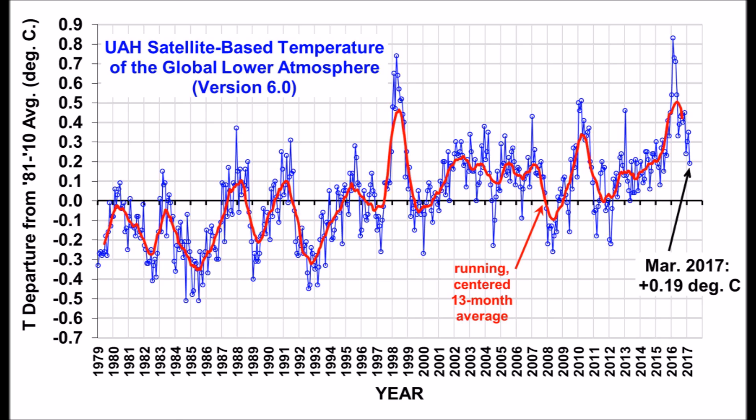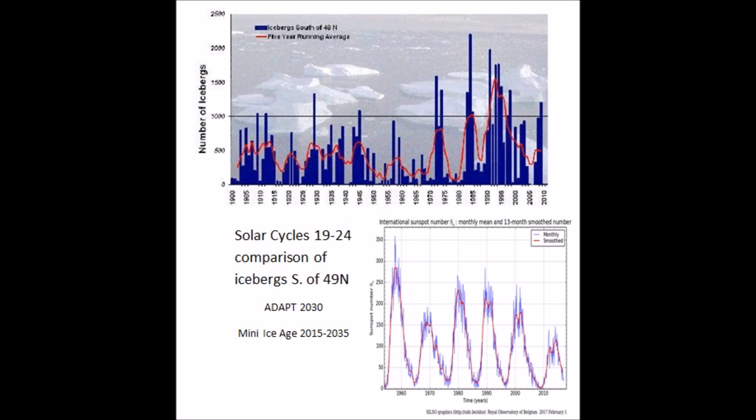I overlapped the solar cycles on the regular 11-year solar cycle, and you'll see an exact 100% correlation — at solar maximum and 11-year solar minimum, you'll see a spike. Interestingly, we're entering a grand solar minimum right now, and you would expect more icebergs.